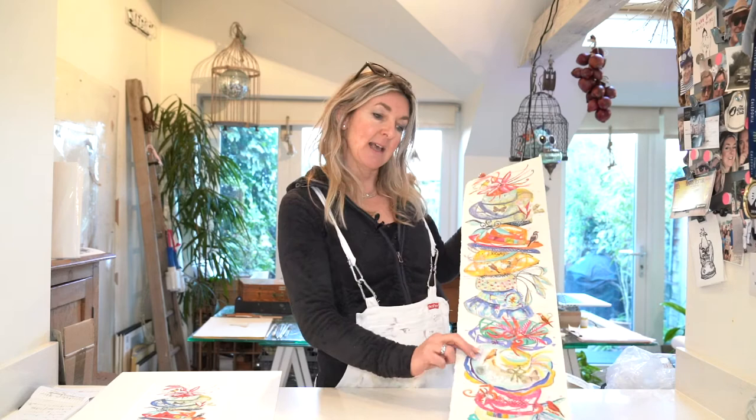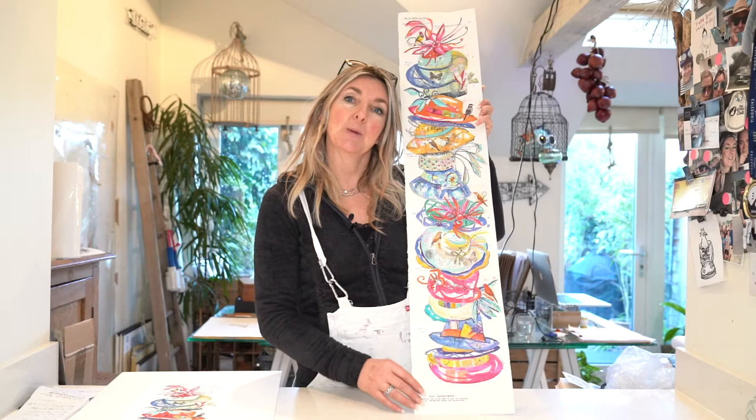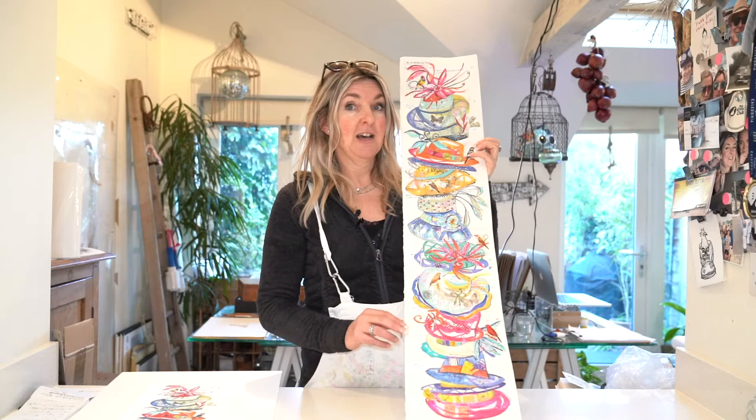The piece I want to talk about today is called Henley Hats. This is the original, which is just finished, and it's a collection of hats inspired by a local milliner called Liz Felix, along with several vintage hats as well.